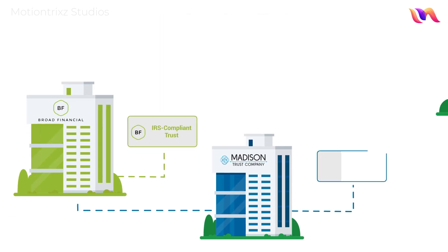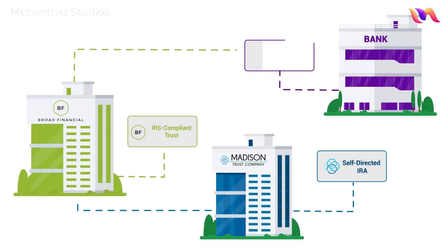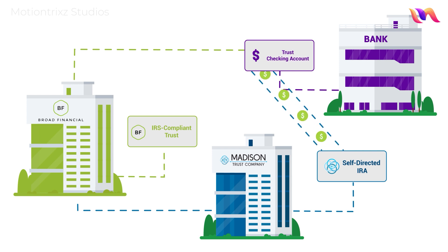Once your specialized trust is created, you'll open a checking account in the name of your trust at the bank of your choice, and instruct Madison Trust to send your IRA funds directly to your trust checking account.